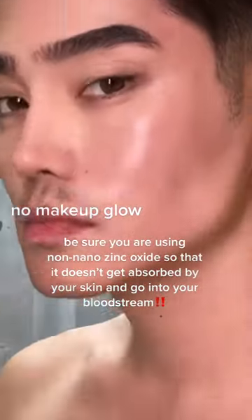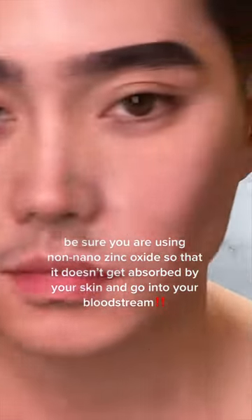Due to its naturally reflective properties, it also has a blurring effect to give your skin a naturally glowy look without having to use any makeup. Think of it as a real life filter.